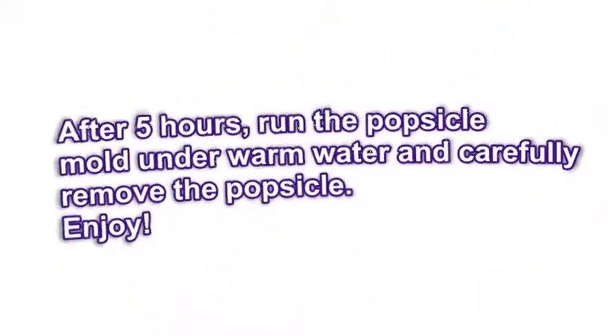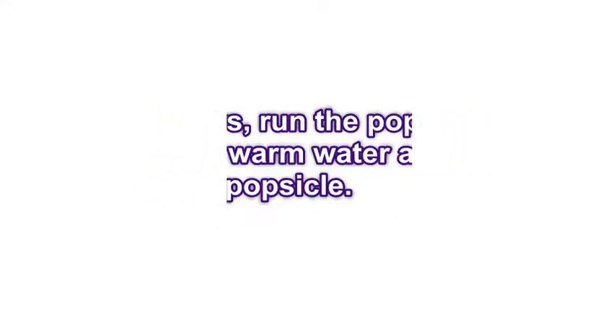After 5 hours, run the popsicle mold under warm water and carefully remove the popsicle. Enjoy! Bye!